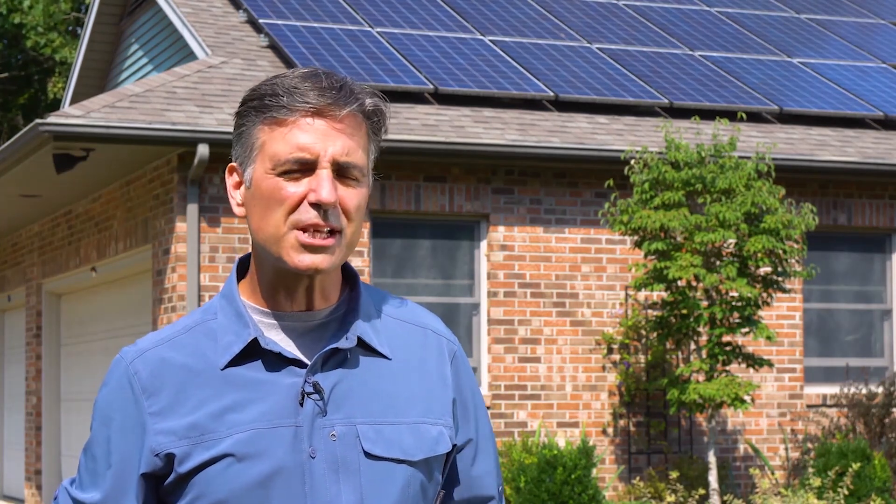Remember, a reputable solar installation company will offer you a free assessment and estimate so that you'll know for sure that solar is right for your home.